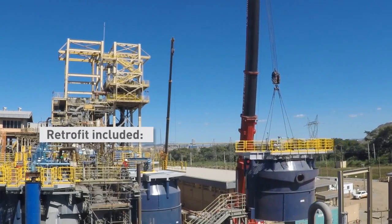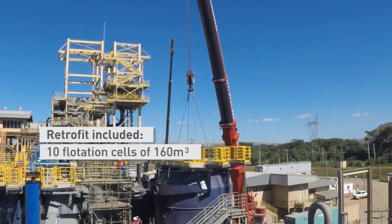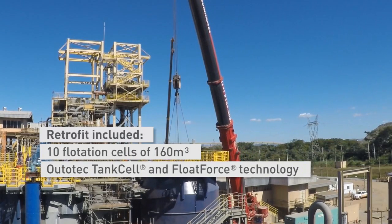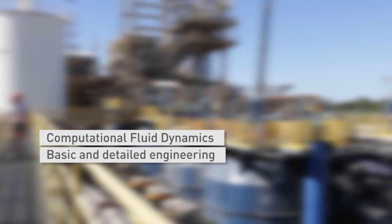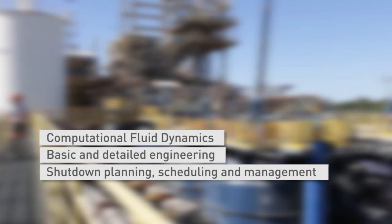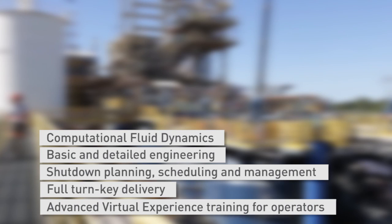In March 2016, Autotech began retrofitting 10 existing 160 cubic meter non-Autotech flotation cells with Autotech tank cell and Float Force technology. The project scope included computational fluid dynamics, basic and detailed engineering, shutdown planning, delivery of proprietary equipment, turnkey installation, commissioning, assisted operation, and advanced virtual experience training of the on-site personnel.